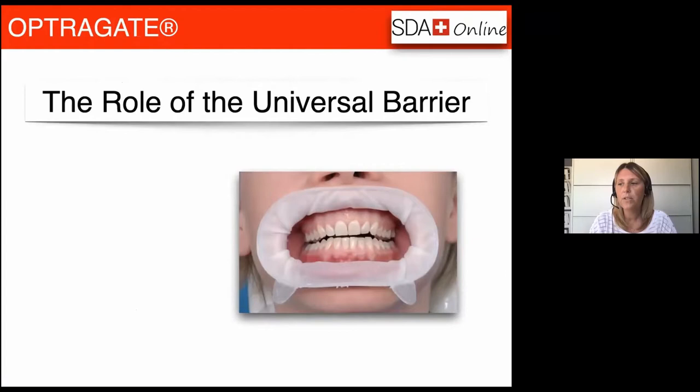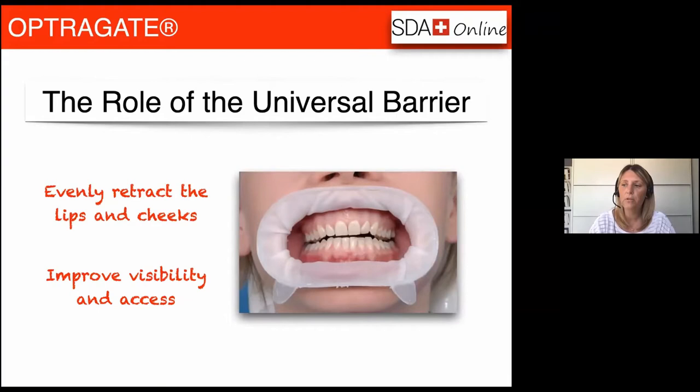Next we're going to consider the role of the universal barrier. What we mean by this term is something that will retract the lips and the cheeks around the mouth — ideally providing even retraction, which will improve your visibility and make the treatment field more easily accessible, making the whole area more easy to manage. It's much easier to aspirate effectively if you're not having to hold back and manage the soft tissues inside the mouth.